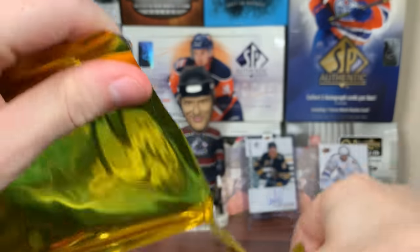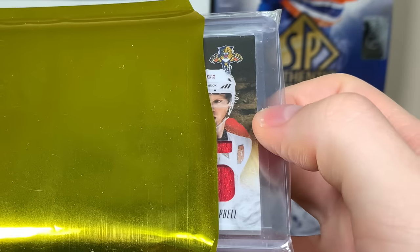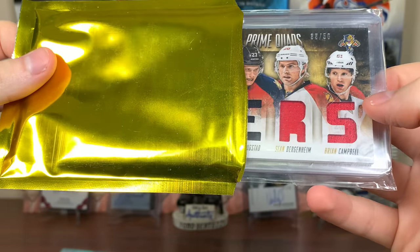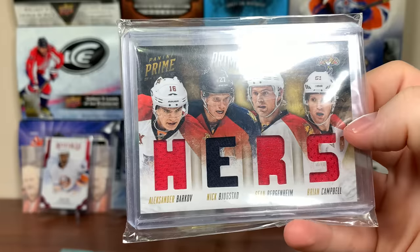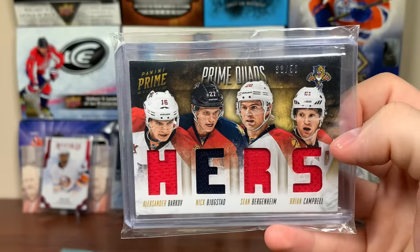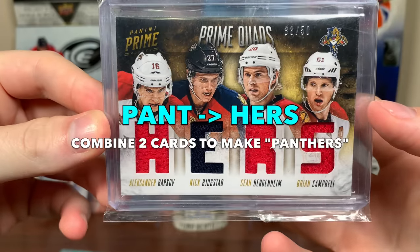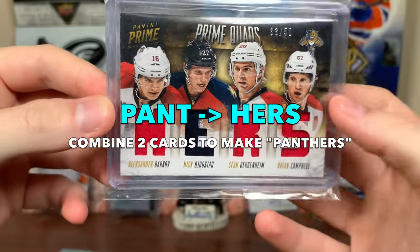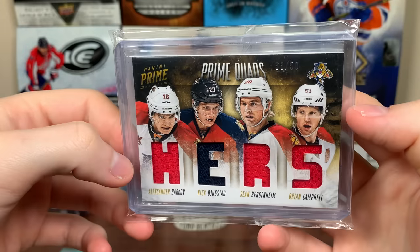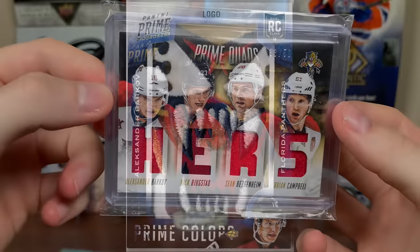Now we got this thick one here. This one definitely feels like some sort of patch card, so maybe it's just like an exquisite or something. A Panini card. Panini Prime. Prime quads. Look at that — that's cool. Hers. Wait, what? 33 of 50. Why does it say hers? Usually there's connections with players that are obvious, like this one right here is pretty obvious. I can't think of the connection right now. H-E-R-S. Am I dumb? Regardless, cool card there. I've been thinking about opening Prime — should I open Prime? 13, 14, and go after Prime colors, but there is that interest.